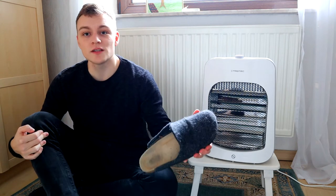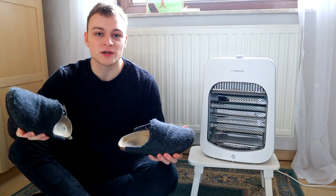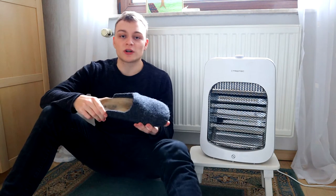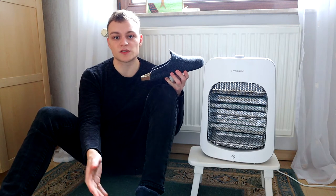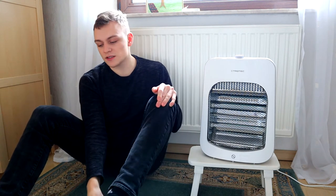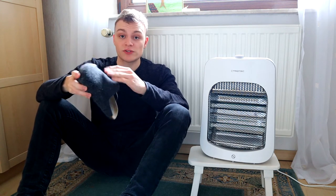Tip number five is also pretty straightforward — wear slippers. A simple pair of slippers will help you save money on heating because as long as you keep your feet warm, there's pretty much no need for extra heating. Similar to a carpet, slippers contain the warm air around your foot and create a warm air pocket. Slippers are pretty inexpensive — you can get a standard pair for $10 to $20. Get slippers with a comfortable material that covers your whole foot.